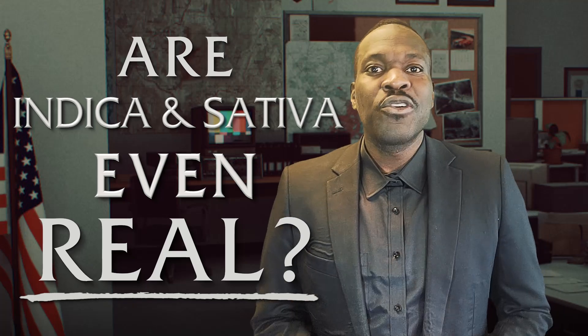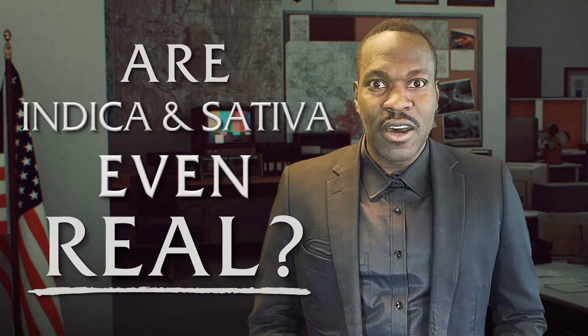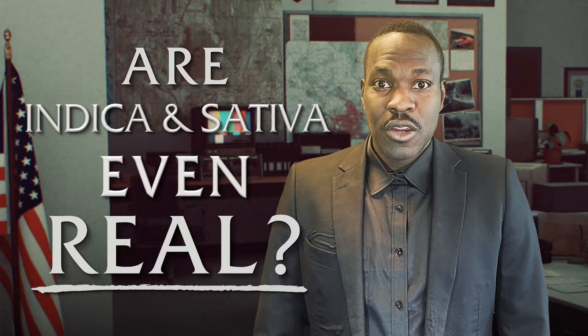Am I questioning indica and sativa's validity? I'm simply asking if the so-called differences between indica and sativa are distinct. If they are, I think it's time we investigate if that distinction is significant. And to go a step further, let's see if indica and sativa are even real.